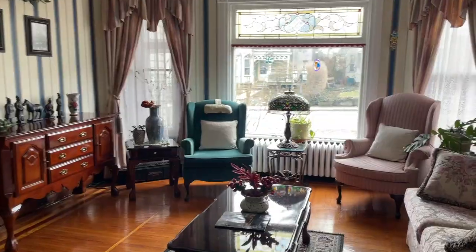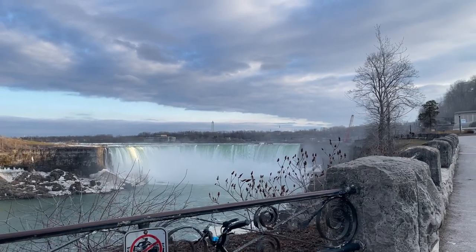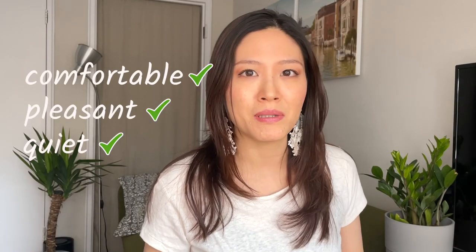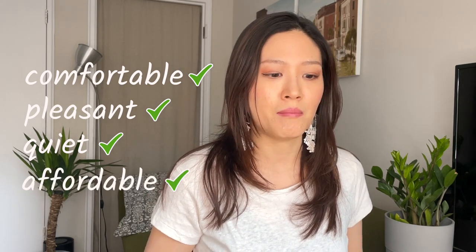Hi guys and welcome back to my channel Living in Canada. In today's video I want to do a review of the Blue Gables Bed and Breakfast in Niagara Falls. This video will be useful to all those of you who are planning to make a short or longer trip to Niagara Falls and are looking for a comfortable, nice, pleasant, quiet place to stay that is also very affordable.